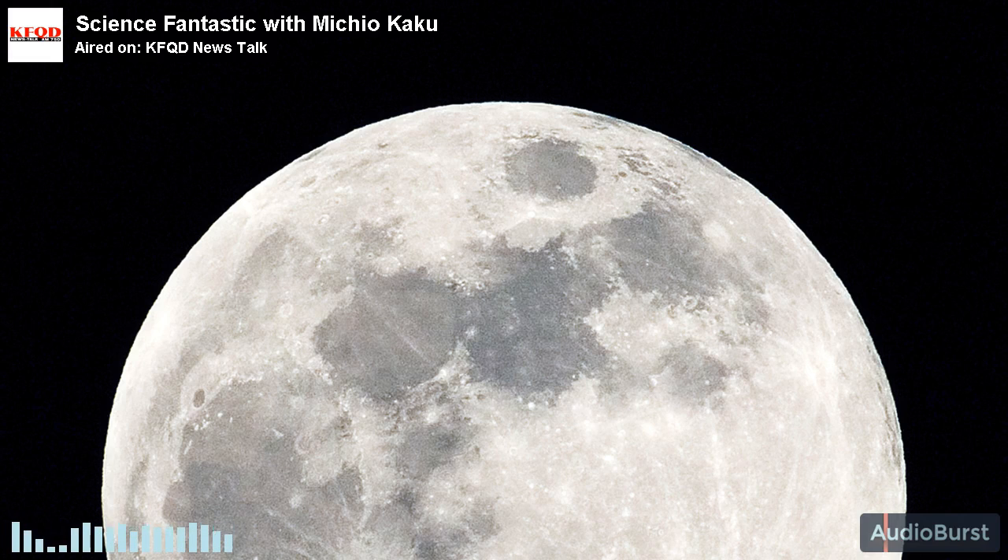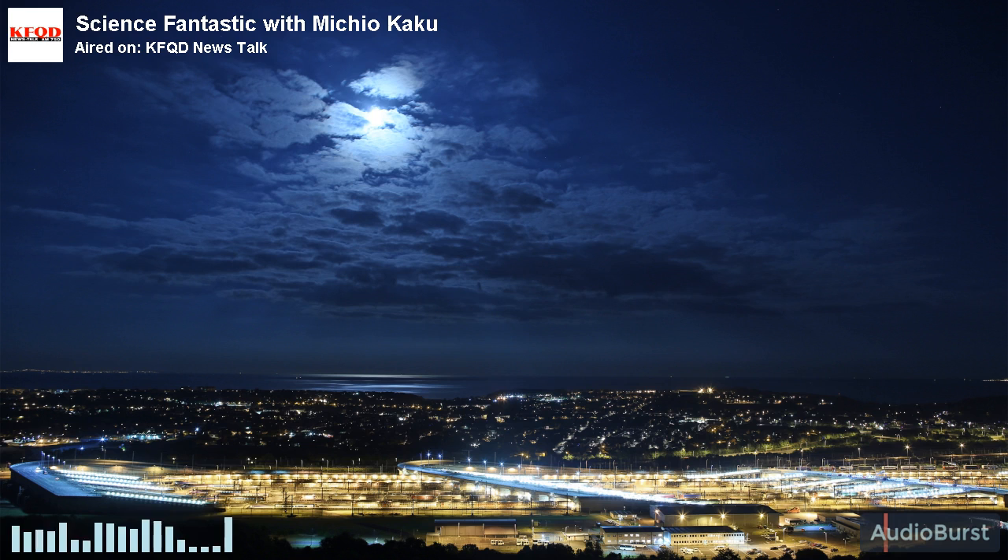When you think of the moon, it's the old man moon, the old devil moon, but it's the same moon. You have never seen the back side of the moon unless you've looked at pictures from the Russian and the American space program. You always see the same side of the moon.